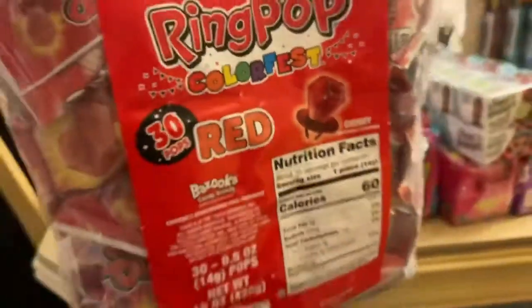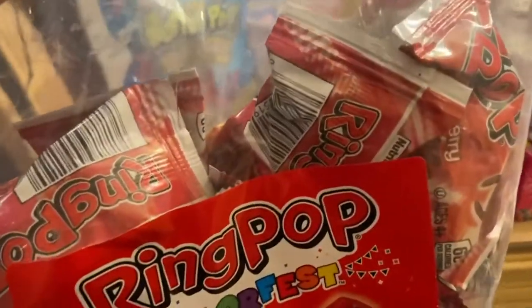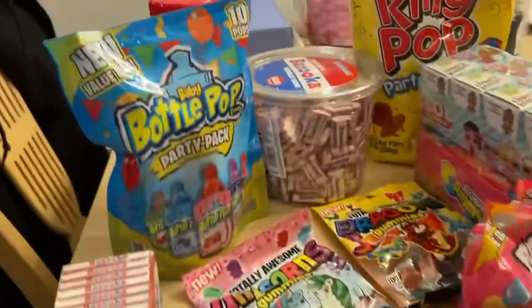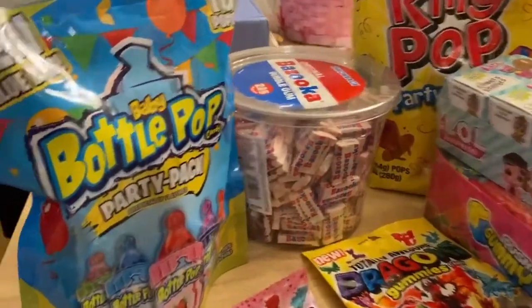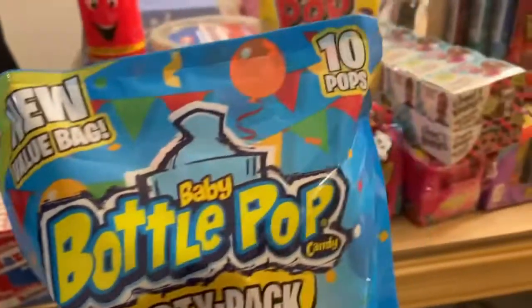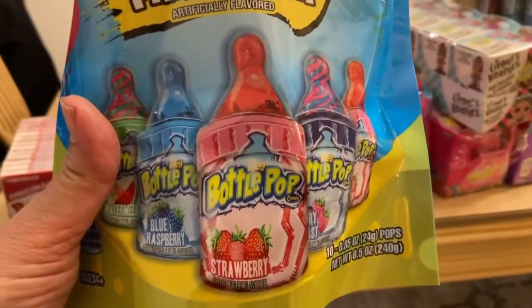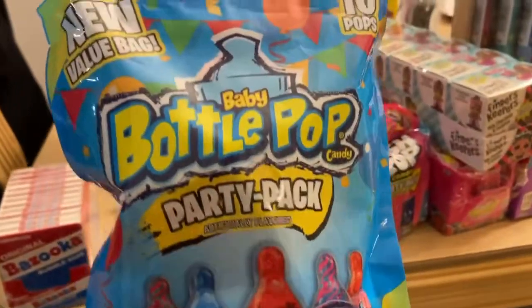This is perfect for Easter occasions and parties, and things like that as well — if you want to go around and hide candy. But we're going to make a charcuterie. We also have our baby bottle pops. I love baby bottle pops, and this is a value bag that has 10 pops inside.